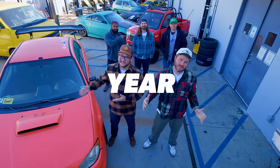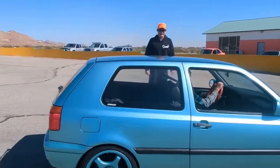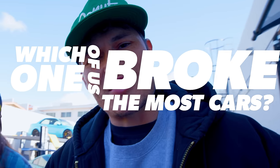We broke a lot of cars this year, some more than others. Today we're going to rank the cars from least messed up to most messed up and see which one of us broke the most cars.